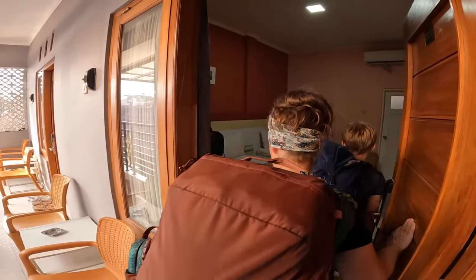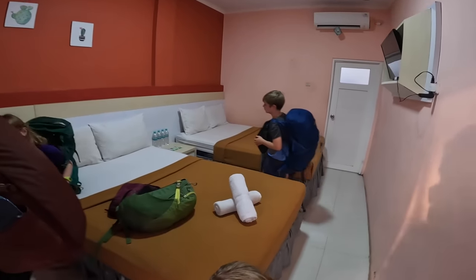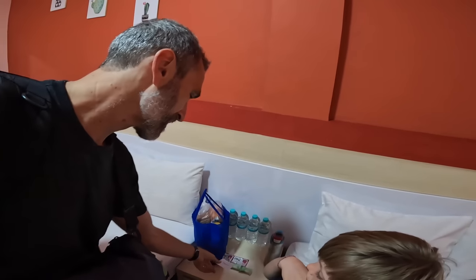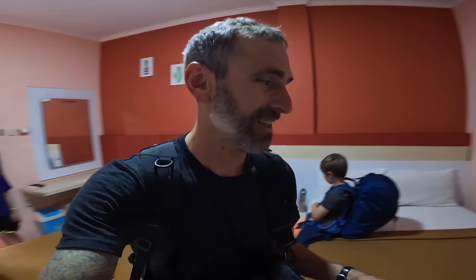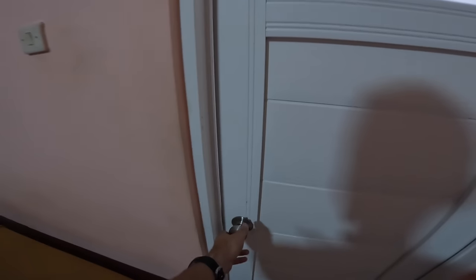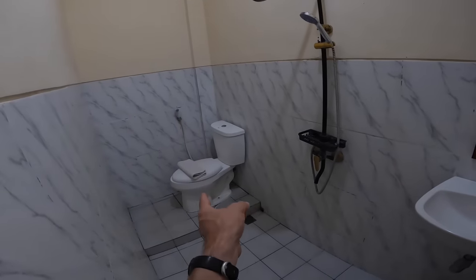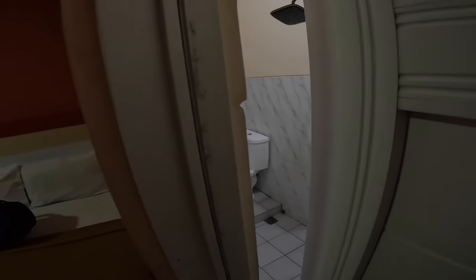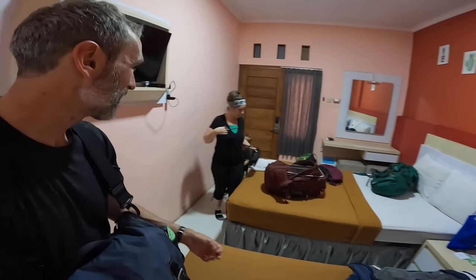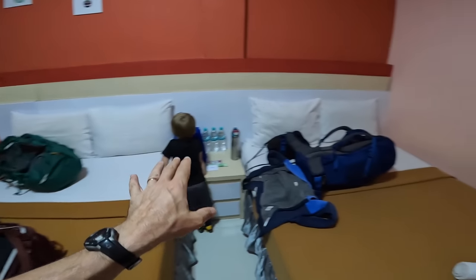Air conditioning on — perfect! Quick room tour: two beds, a bathroom with toilet, shower, and sink. Very basic but functional budget accommodation in Yogyakarta. Kelly and the kids pick their bed. We'll settle in, get the bags off, have some snacks, and go from there. Basic budget room but it'll do!